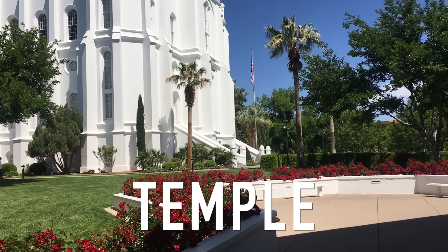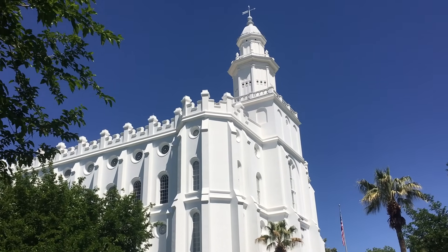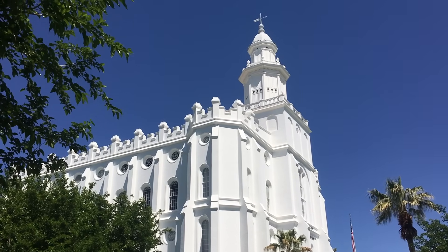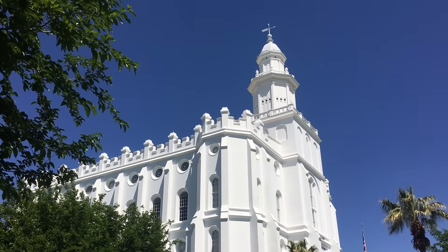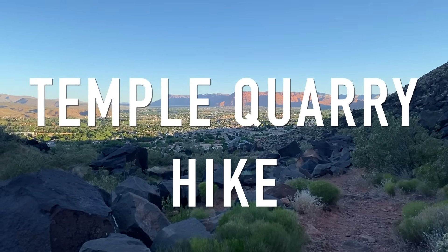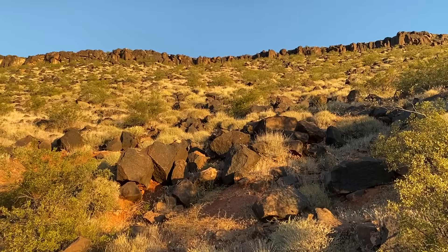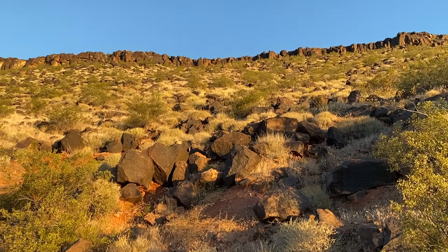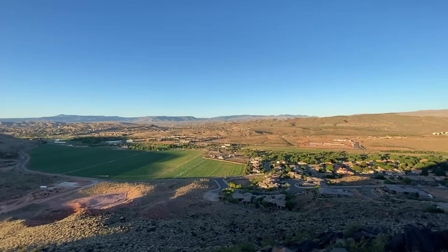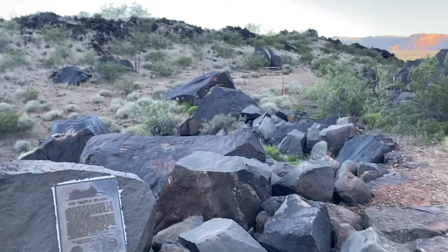Here's another church site — this is the St. George Temple. This is a beautiful white building and was the first temple completed in the state of Utah. When in Utah, visit the temple. You can't go in the temple unless you're a member of the church, but they do have a visitor center with some fun activities for families. Speaking of the temple, the pioneers got the foundation rocks from the nearby hills, and there's a hike today called the Temple Quarry Hike — a nice, pretty flat, easy hike that shows you some of these lava rocks used for the foundation and gets you to some nice overlooks of the city.